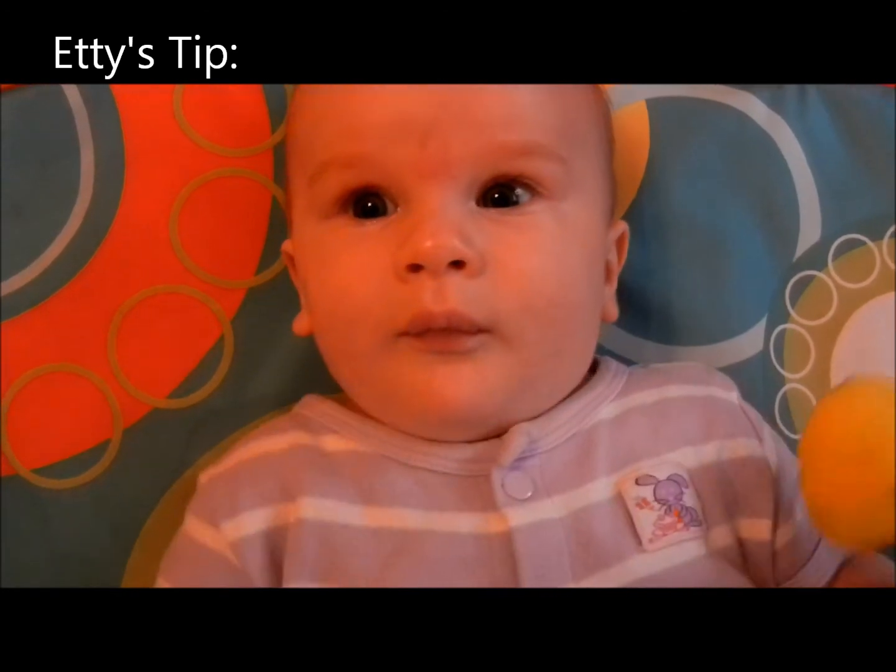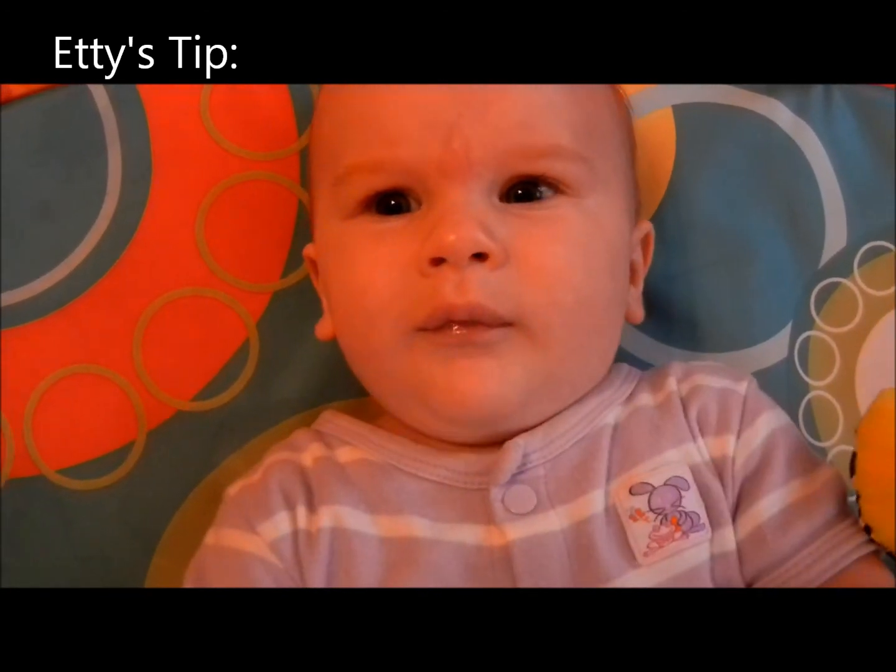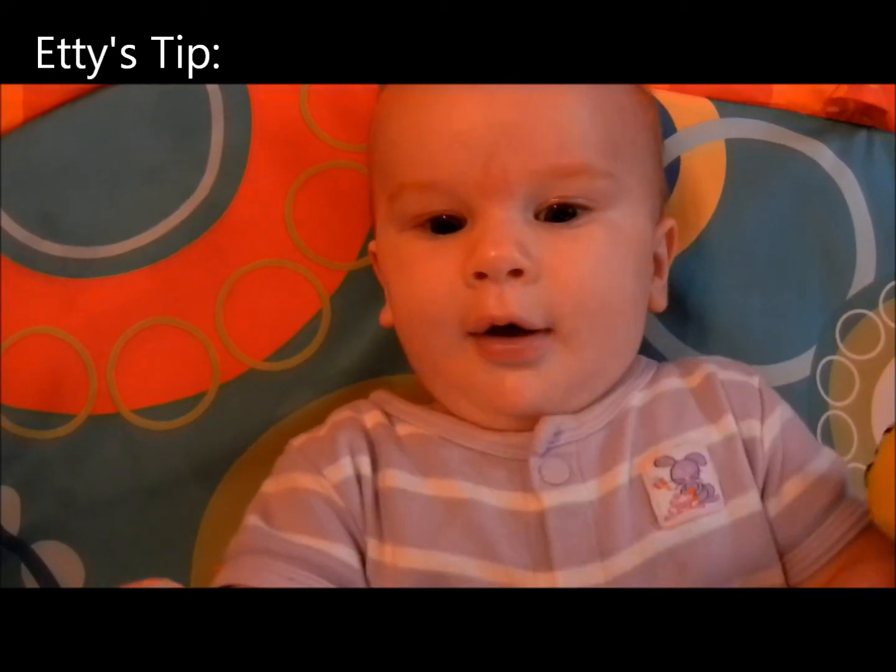Check out what the diaper is selling for on other used sites — it might help you price it. Then it's time to write your description. What kind of condition is it in? Are there any stains? Is there anything wrong with it at all? How much wear? How much are you asking? What size is the diaper and what brand? Be sure your description is very thorough. Your last step is to create your post.